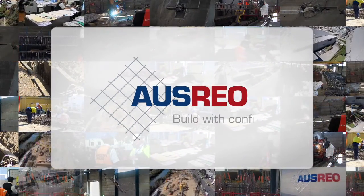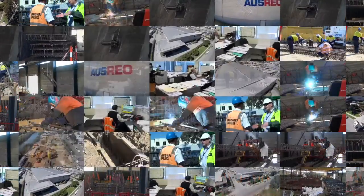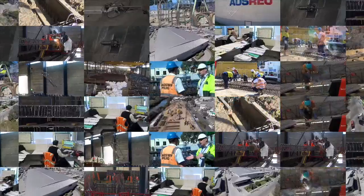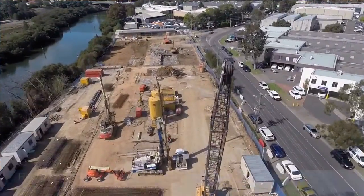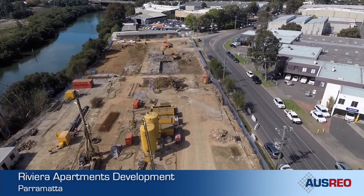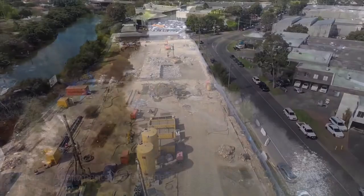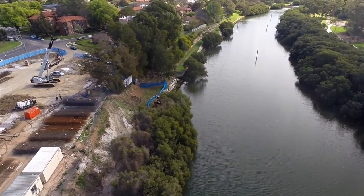AusRio have built a reputation of making what seems impossible possible, and to deliver it on time with maximum quality and safety. Flooding challenges faced by the Riviera Apartments development on the banks of the Parramatta River is just one example. The proximity of the river meant a solution had to be found for groundwater flooding the basement.